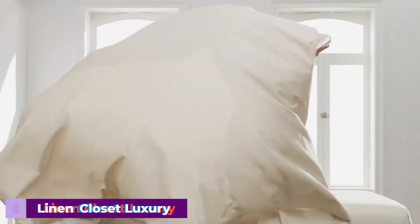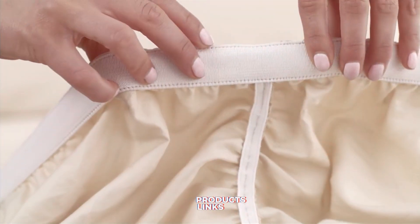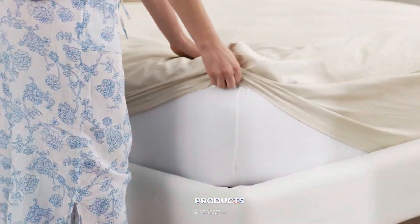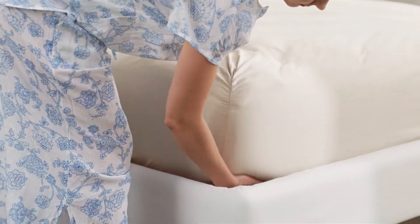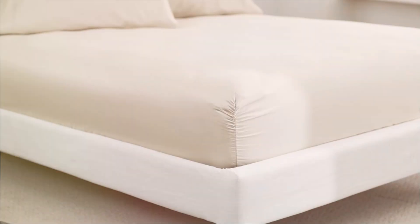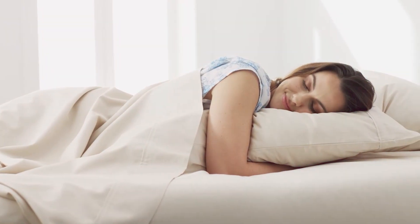Number 4. The Lane & Closet Luxury Organic Cotton Sheet Set is a fantastic choice for those seeking an eco-friendly option without compromising on comfort. Made from 100% organic cotton, these sheets are free from harmful chemicals and dyes, making them a healthier choice for both you and the environment. The set includes a flat sheet, a fitted sheet with deep pockets, and two pillowcases. The organic cotton fabric has a soft, natural feel that becomes even more comfortable with each wash, and the sheets have a 300 thread count, providing a balance of softness and durability.